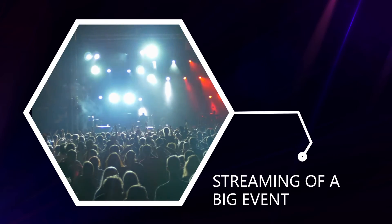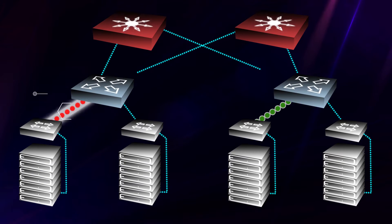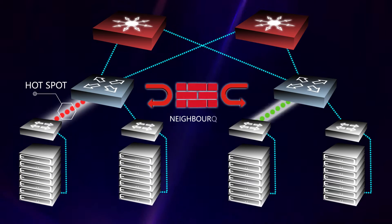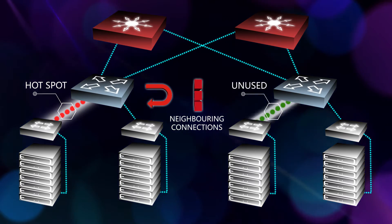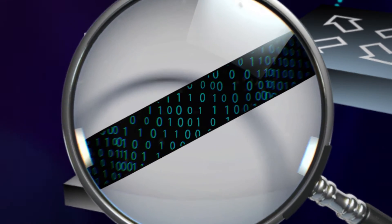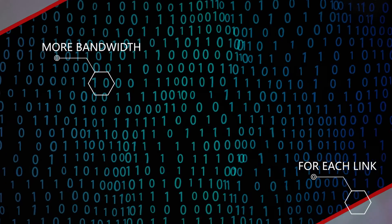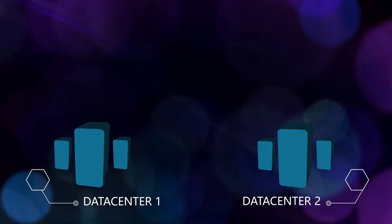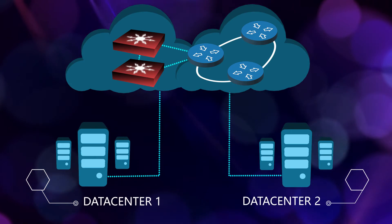For example, what happens during the video streaming of a big event when millions of users might watch it simultaneously? Hotspots are created in parts of the data center where too much traffic is generated, but it is impossible for the network to allocate resources from neighboring connections even if they remain unused. As a result, network designers have to deploy more bandwidth for each link to avoid outages in the case of traffic peaks. Similar challenges arise when multiple data centers are interconnected with each other, requiring advanced automation in the cloud.